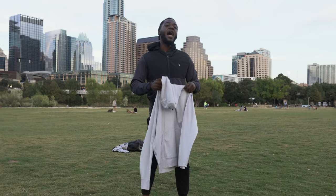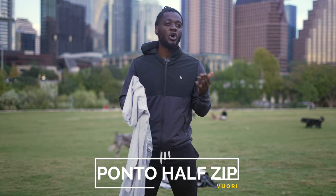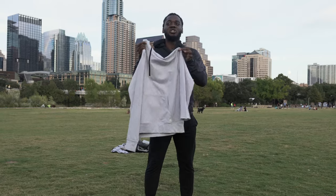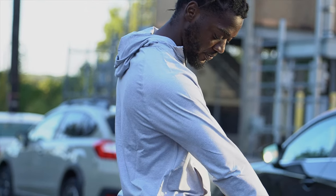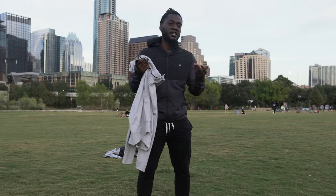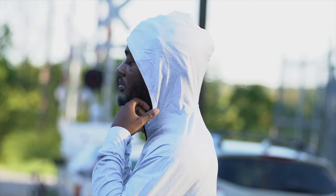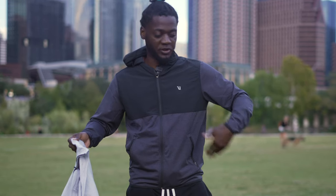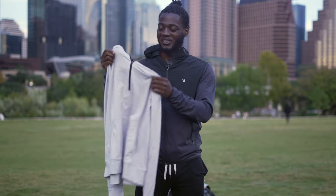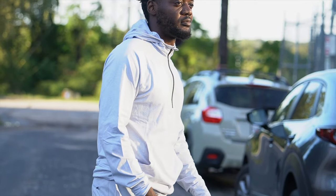Next up we have the Ponto half zip hoodie. To me, this is like maybe one step more cold coverage compared to just the crew neck long sleeve we just talked about. To make things short and to the point, you get the same benefits: it's stretchy, it's light, it's breathable, it fits well. The hoodie is very thin, goes over your head really easily. It's a half zip, easy to put on, hard to take off — not because it's literally hard, but because you just like wearing it. Just two days ago I saw a guy on the trail wearing this Ponto half zip and I knew right away what it was. Fall weather stuff — you can't go wrong with this.